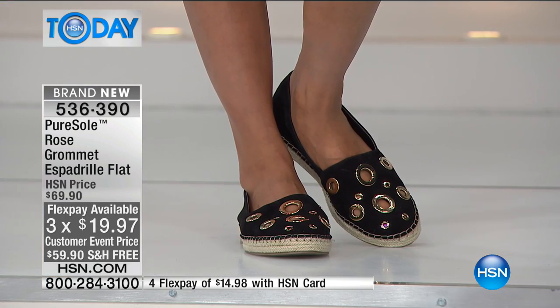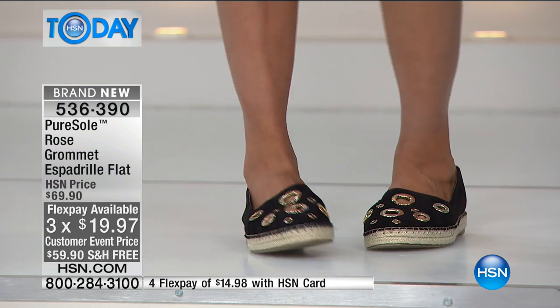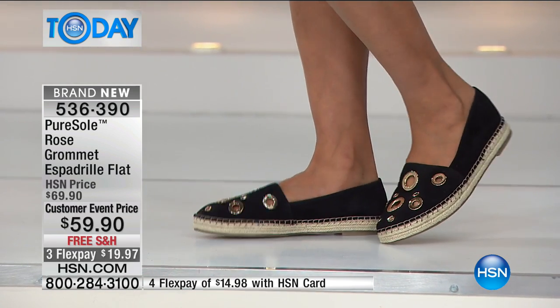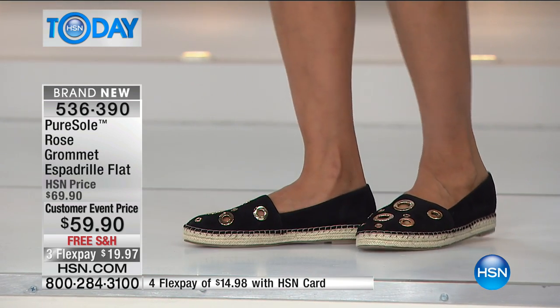Espadrilles came into fashion around the 1950s, but they never came into comfort — and what Pure Soul did is they added memory foam from the top all the way to the base of the foot, like the animation we just showed you. Lots of memory foam in there, so we're talking about walking on air while being fashionable and stylish as well.